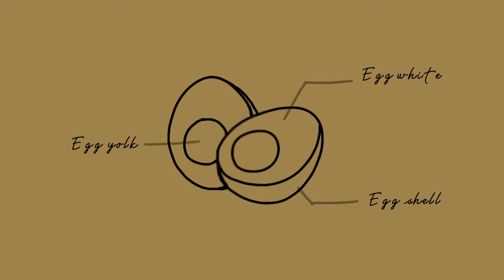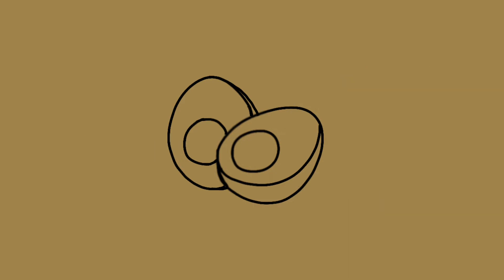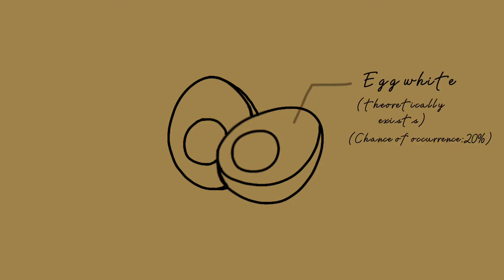You can picture the exam as an egg structure. The egg is made up of egg yolk, egg white, and egg shell. The center is the egg yolk, which is the high-yield material most likely to appear in the exam. The surrounding layer is the egg white, which theoretically exists and can possibly appear in the exam, but the chance of occurrence is much smaller than the egg yolk.